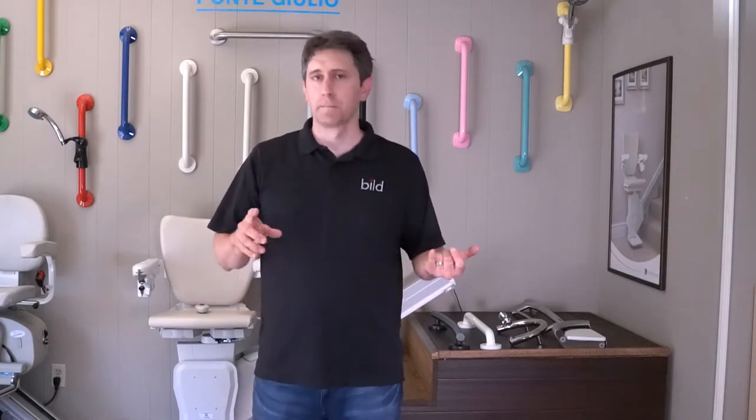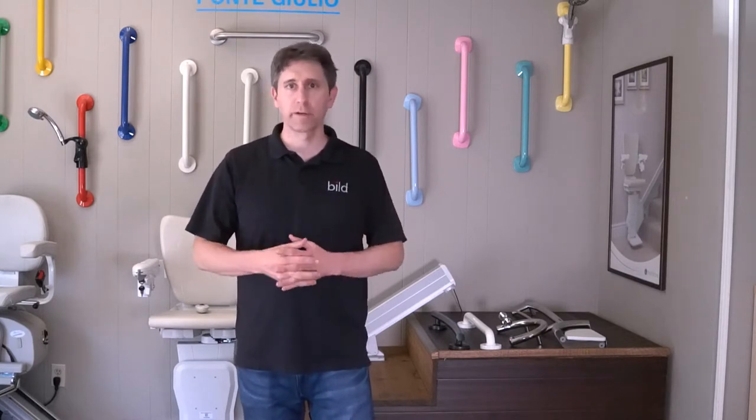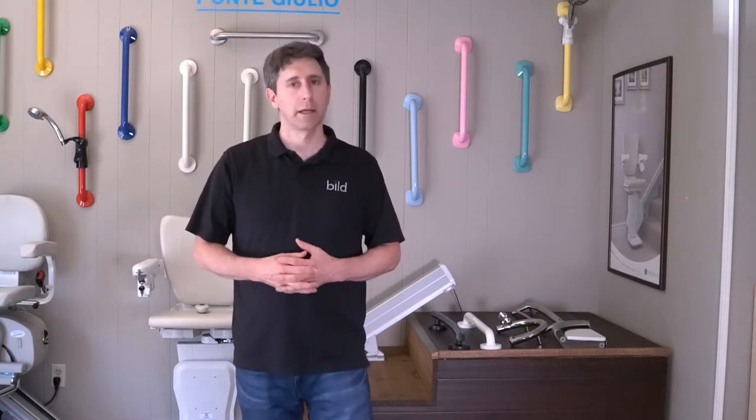Hi, I'm Rob Horkheimer at the BUILD Accessibility Showroom in Milwaukee, Wisconsin. I'm an accessibility specialist and physical therapist, and today I'm going to talk to you about grab bar installations. Our company BUILD has physical and occupational therapists, an interior designer, and remodeling specialists that help find safe and accessible solutions — one of those being bathroom safety and use of grab bars in the bathroom or even in other parts of the house. Today I'm going to talk about different considerations for grab bar selection and safety.